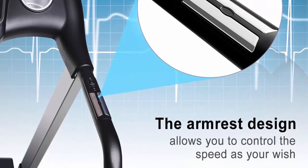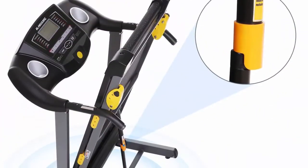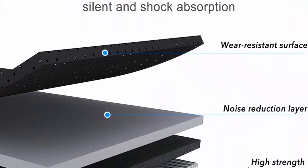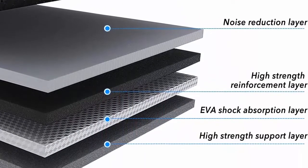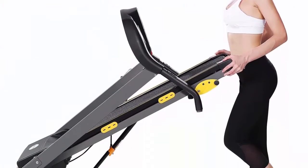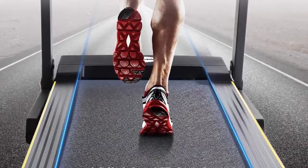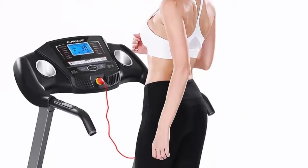You can monitor real-time data for each exercise, including speed, time, calories, distance, and heart rate. The MaxKare running machine is equipped with a powerful pure copper motor which can bring you a silent running experience and adjust running speed from 0.5 to 8.5 miles per hour. The 17-inch wide multi-layer tread belt and anti-shock system can withstand a maximum weight of 220 pounds, providing a better running experience and protecting your knees to prevent injury during exercise.